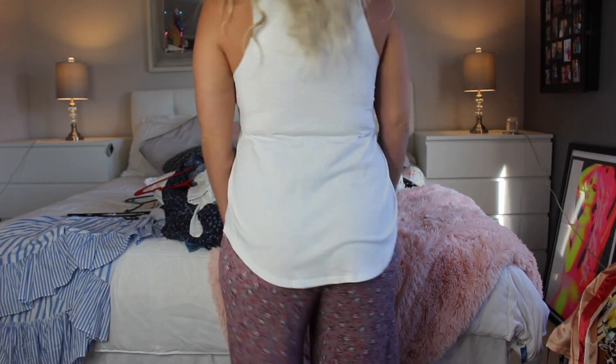Next I found this cute tank top — it was $4. I got a size medium so I could tie it up in the front. It's a Budweiser tank — how cute is this?